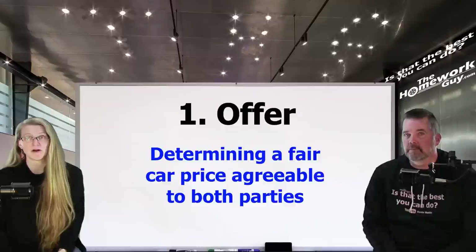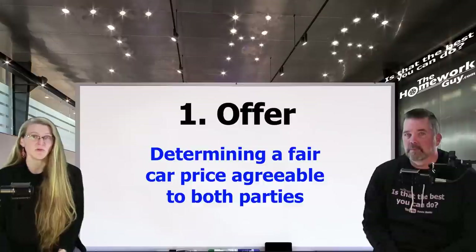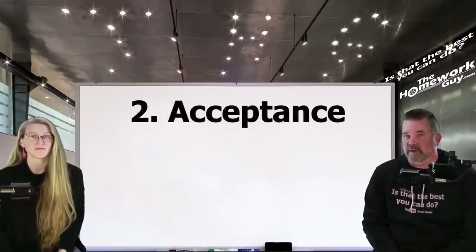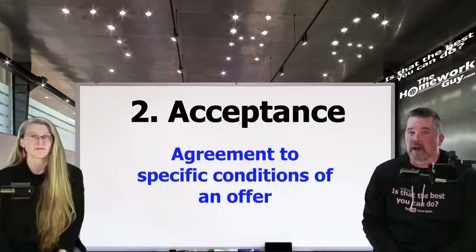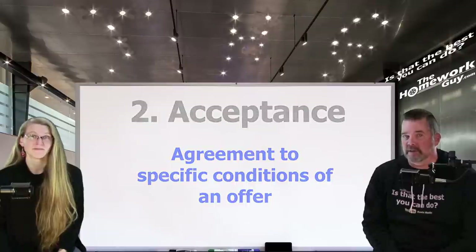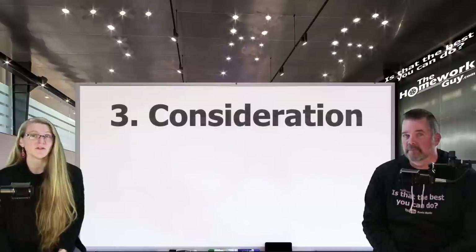Offer is generally pretty easily understood — for there to be a contract, there must be an offer by one party that is accepted by the other. If you counter offer and the dealer accepts your counter, then you are the one who sets the price and the dealer is the one accepting it. Acceptance is the agreement to the specific conditions of an offer. It must be unequivocal and must correspond to the contract terms of the offer. The offeree, or the buyer, can either accept the offer explicitly or implicitly.